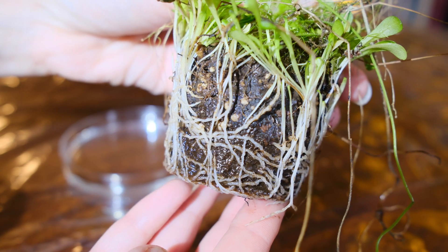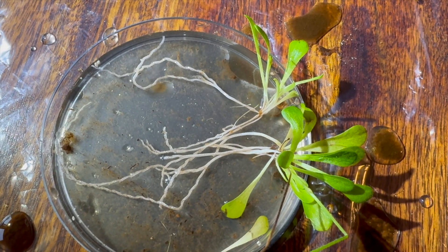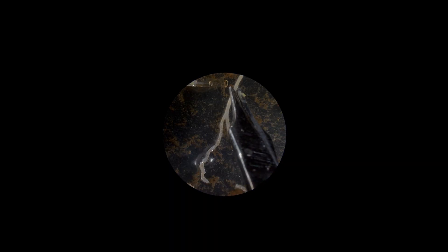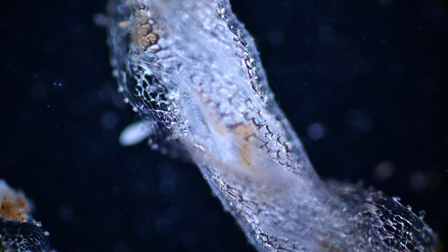Although Darwin was certain that Genlisea is armed with traps, he was unable to find what it was feeding on. He writes: 'The utricles or traps contained much debris or dirty matter, which seemed organic, though no distinct organisms could be recognized.' So, what are these traps supposed to catch? Answering this question would take more than 100 years.